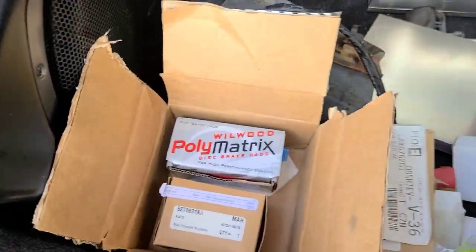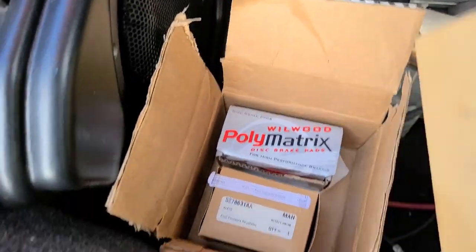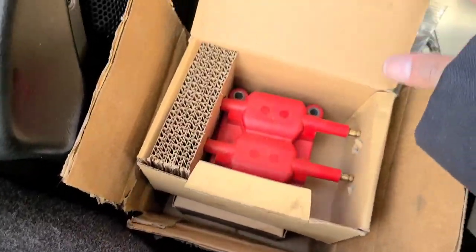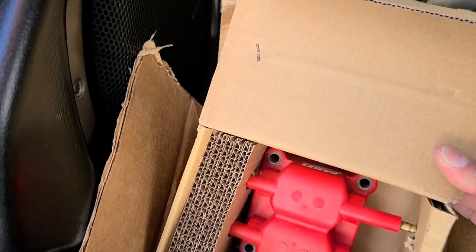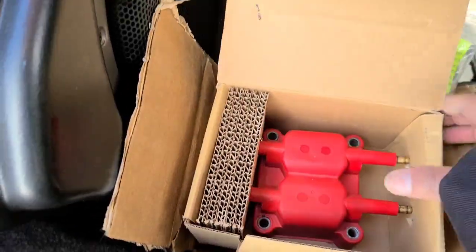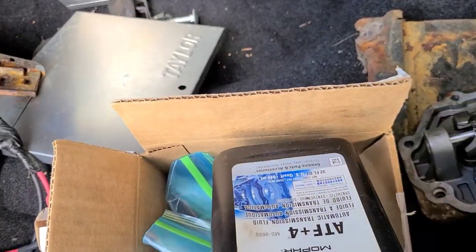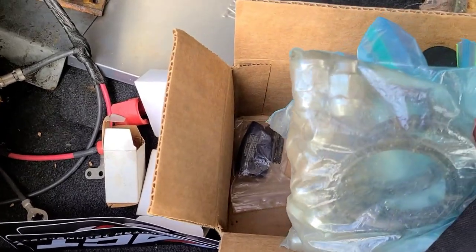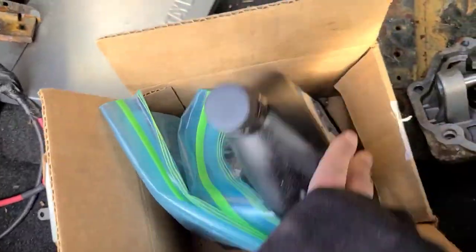We have the Wilwood big brake kit on the front. Mopar coil pack - the MSD one is the Mopar one already in. ETF, that's always good. Lugs and some more parts for the wheels.